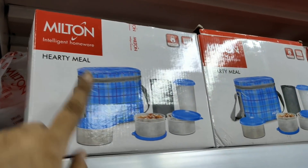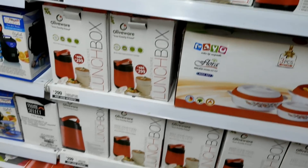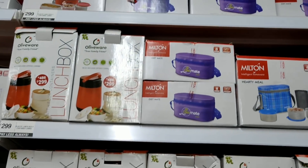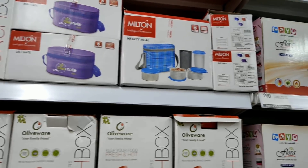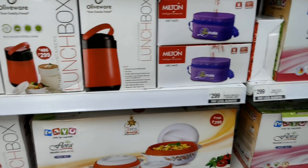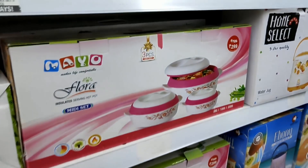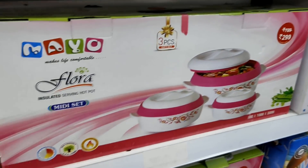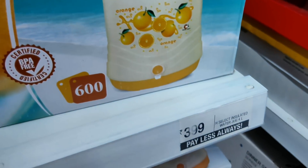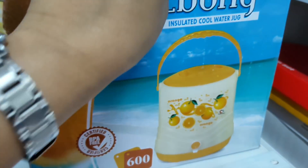Milton's lunch boxes are available in different types. There are also many casseroles. These lunch boxes are priced at Rs. 299. Then there is a casserole set at Rs. 299 — a 3-piece set with three different sizes. There are colors available and a Rs. 399 insulated cool water jug.